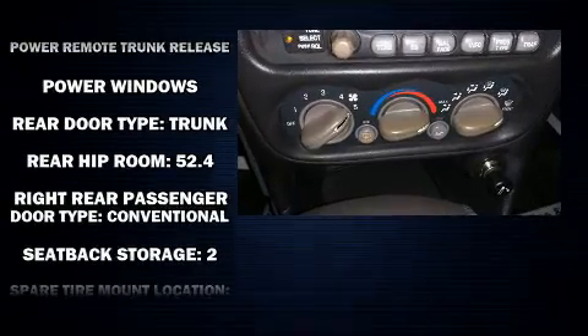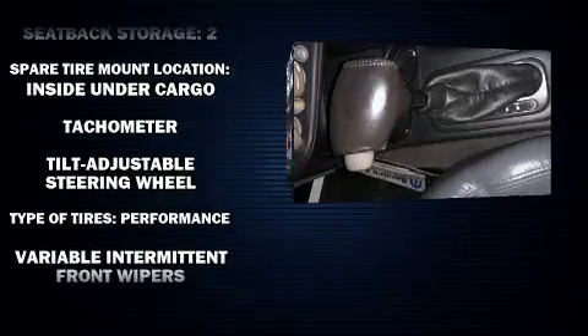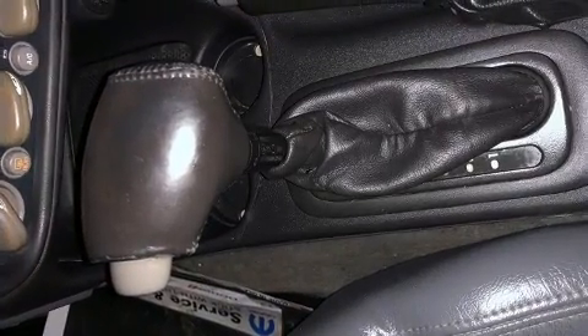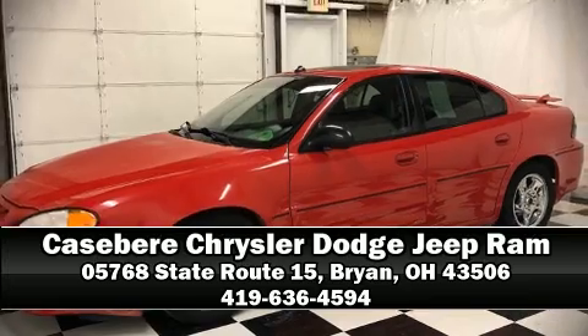A Carfax history report provides you peace of mind by detailing information related to past owners and service records. Our sales reps are knowledgeable and professional. Call now to schedule a test drive.